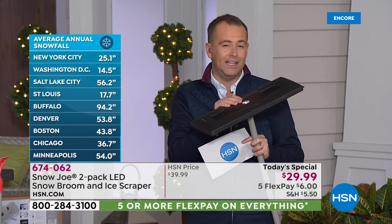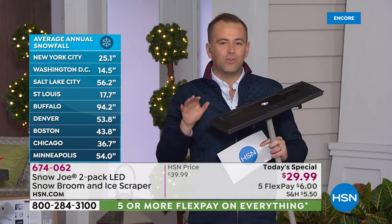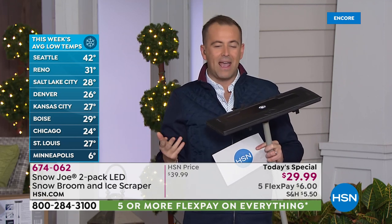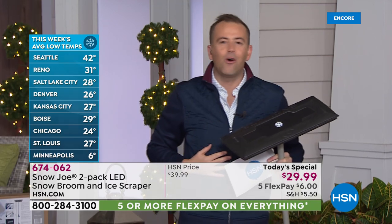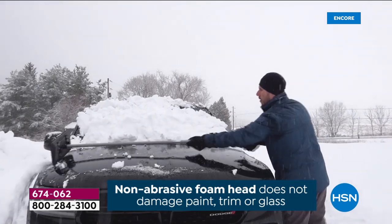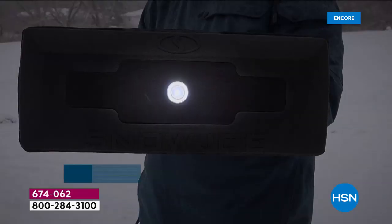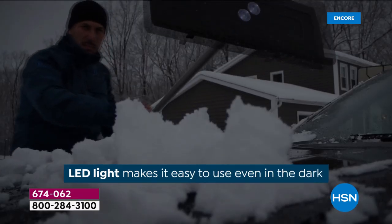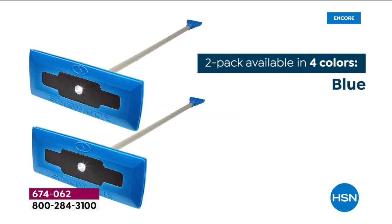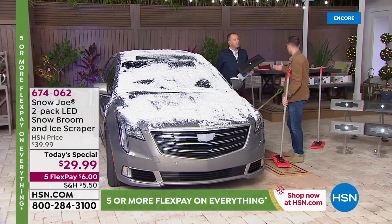You're typically looking at 20 to 25 dollars for one snow broom. Tonight we're doing two for 29 and change — two for under 30 dollars — with flex pay. This would make a great stocking stuffer for the person in your life who is always out there clearing snow and ice from the cars and vehicles. We will guarantee Christmas delivery at no extra charge. It doesn't matter how big or small your car is — even wet snow, heavy snow, it makes it so easy.